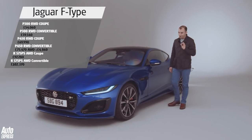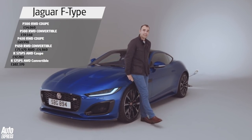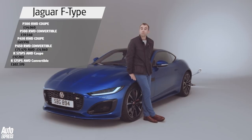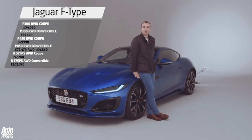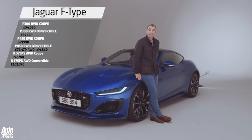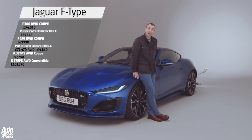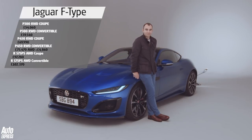Prices start from £54,000, with V8 models kicking off at £70,000 and rising all the way up to £103,000 for the 575 PS all-wheel drive model. We'll be driving this car at the beginning of next year — in the meantime, let us know what you think in the comments below, and make sure you subscribe to the channel. Thanks for watching.